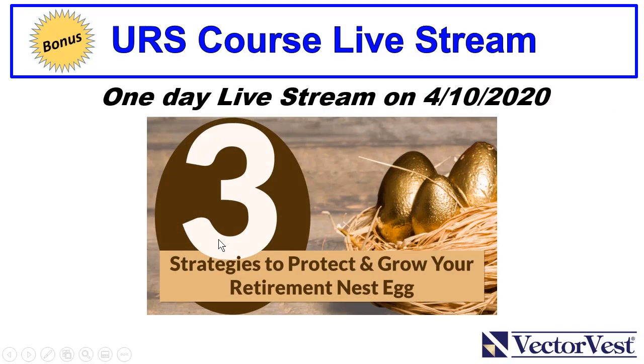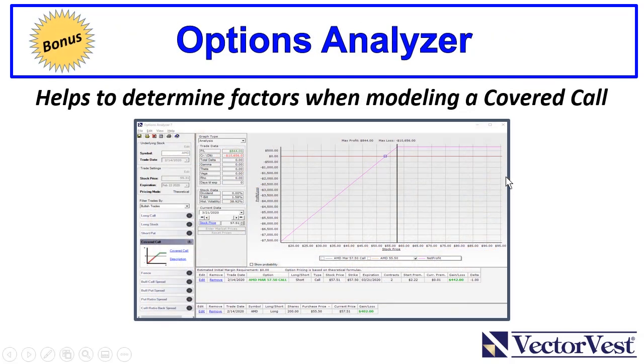We're going to live stream this course on April 10th — we'll take all of the information, go live, and walk through it at our state-of-the-art training center. You'll also have access to a recording if you can't make it live. Finally, we're going to give you the options analyzer tool — not just for the life of the course, but yours for as long as you're a VectorVest subscriber. We'll use it to set up and model covered call trades to generate income, and to buy put options to protect your overall portfolio as an insurance policy.